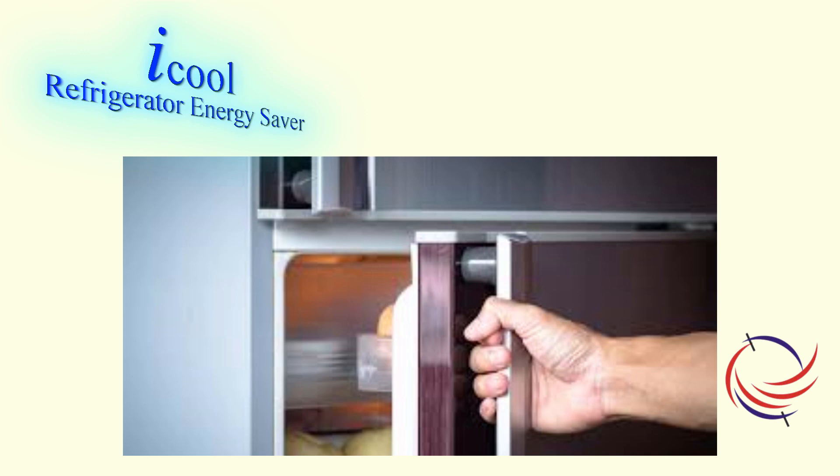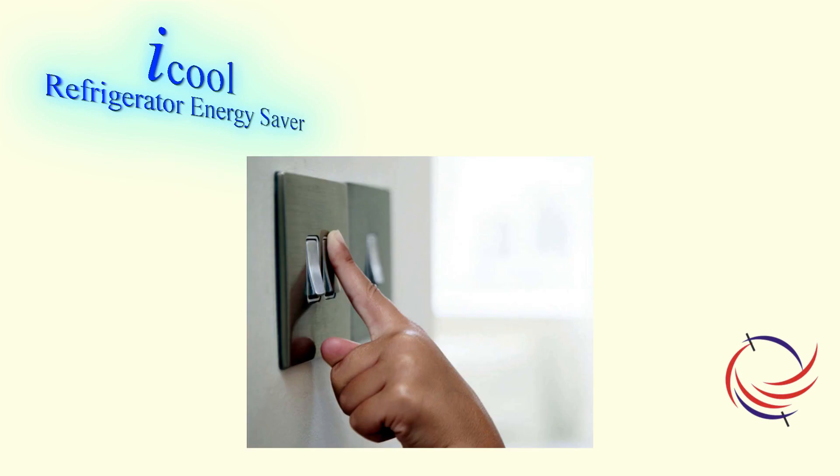As a regular observation, we notice that if we don't open the door of the refrigerator during a power cut, it remains cool for a long time. Normally refrigerators with good insulation can preserve the coolness for a few hours. This tells us that if we switch off the refrigerator for a few hours when the door is not going to be opened, it would save energy and not allow the frost to deposit.